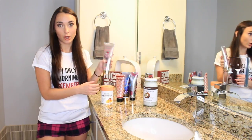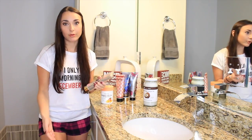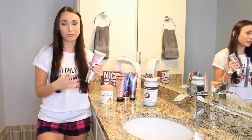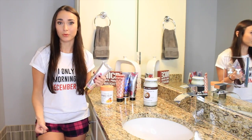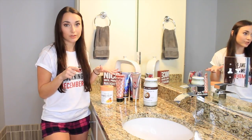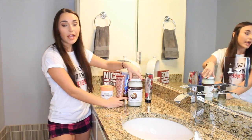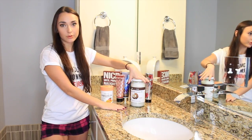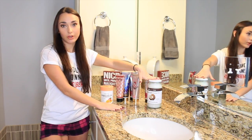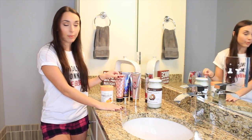A lot of people put so much lotion on because your skin absorbs it so fast, so you end up putting twice as much on. Sometimes when you put too much on you feel sticky and it just feels gross. I'm going to show you how to make your moisturizers last longer by mixing with coconut oil — and if you don't want to use coconut oil, I'll show you how to just use water too.